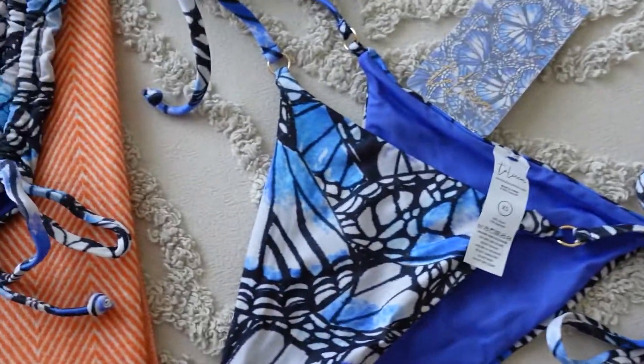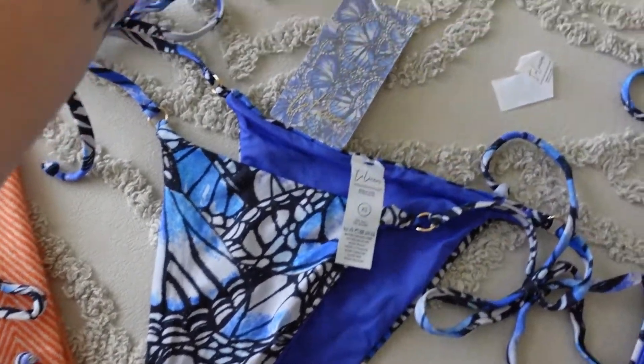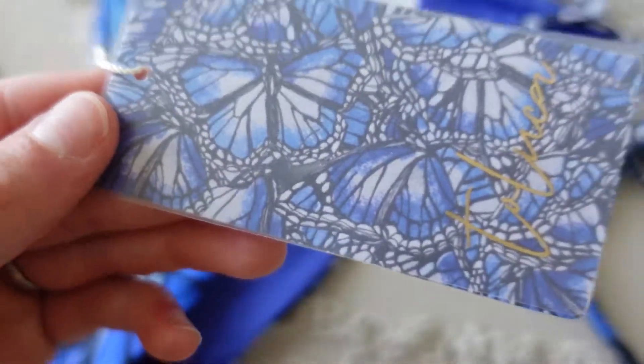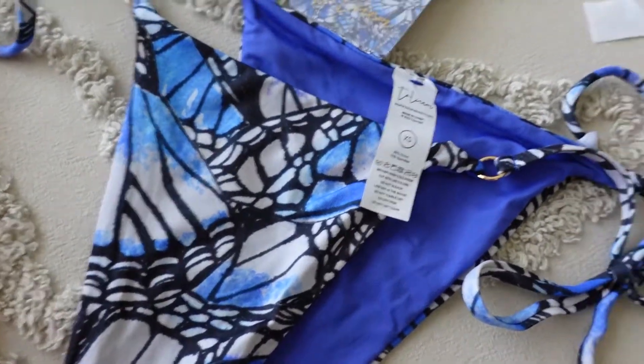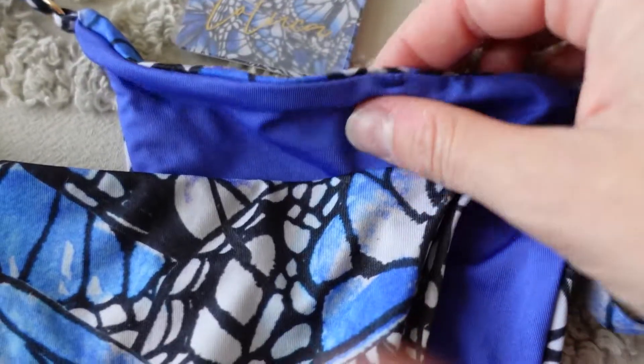I also want to mention that the tags are just so easy to take off. Some have a little safety pin, and the tags are cute too — so that's a bonus. But these ones are super easy to just take right off — you don't even need scissors, it's just on a little string.